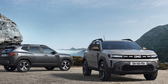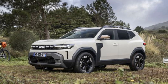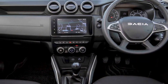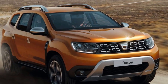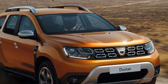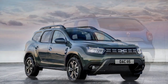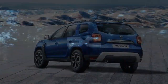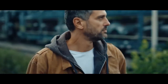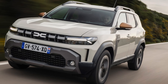The Dacia Duster delivers solid performance tailored for versatility and reliability rather than high-speed thrills. Its range of engine options — including a 1.0-liter bi-fuel, a 1.2-liter mild hybrid, and a 1.6-liter full hybrid — offers flexibility depending on driving needs, with the hybrid options providing a smoother, more fuel-efficient drive especially in urban settings. The available all-wheel drive enhances off-road capability, and despite its affordability, the Duster's suspension handles a variety of surfaces with surprising comfort. In terms of handling, it feels confident and stable, with light steering that aids city maneuvering and parking.